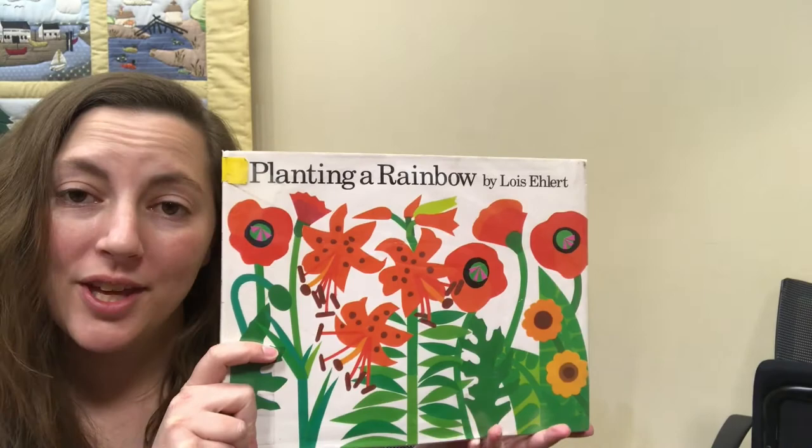Do you think that you could find a rainbow in your neighborhood? Maybe go for a walk and see what color flowers you can find. You can even go for a drive around town, participate in daffodil days, and see how many daffodils you can find. There are some beautiful ones over at Sunset Pond right near the library. Check out our song of the week and our rhyme of the week for more flower fun.